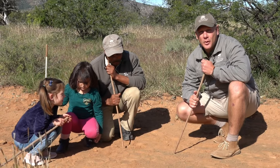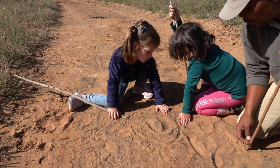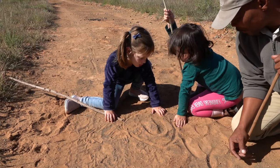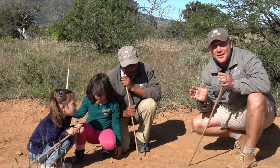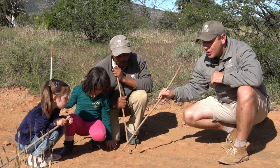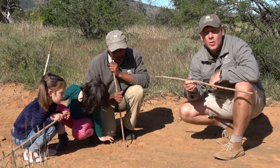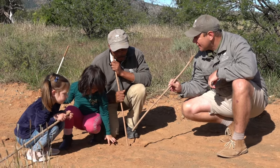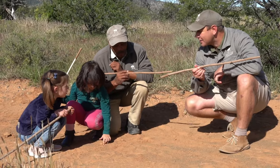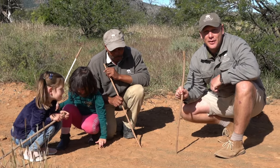So guys, what we found here is a whole bunch of giraffe tracks. It is extremely fresh — they cannot be far from us. Now the giraffe is the tallest animal in the world, and by looking at the tracks we can determine which direction they were moving. Clippers, you said they were moving in that direction. So we're going to carry on on foot. Let's see if we can find this giraffe.